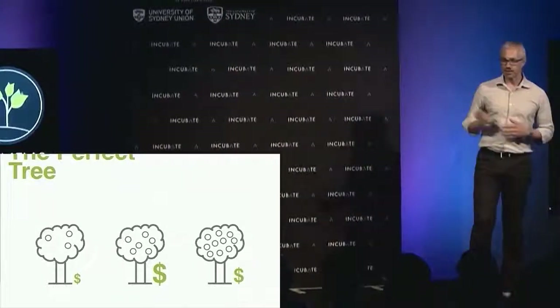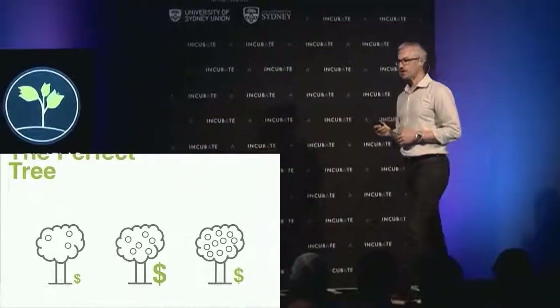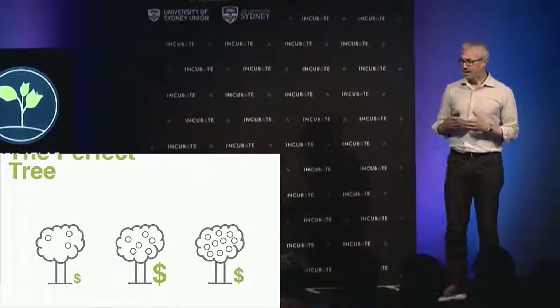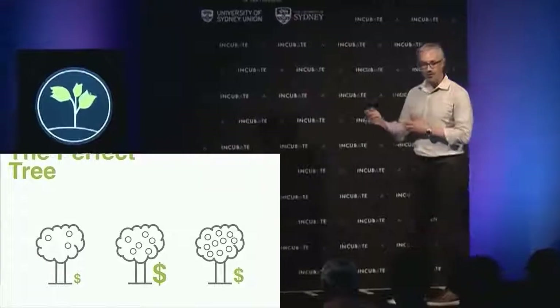What that means is that the tree has exactly the right amount of fruit to maximize the earning potential per hectare — we want to maximize the number of dollars. And that covers the entire life cycle of the fruit, from the time it's a flower all the way through to harvest.